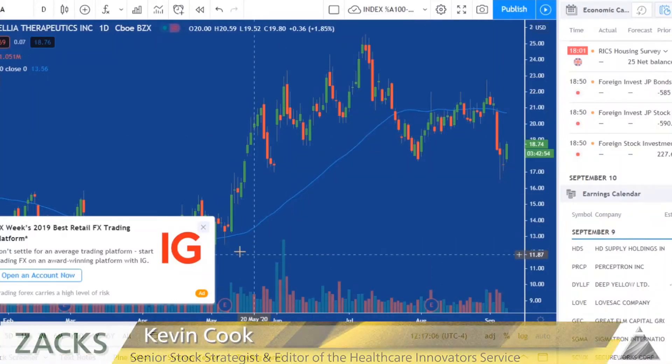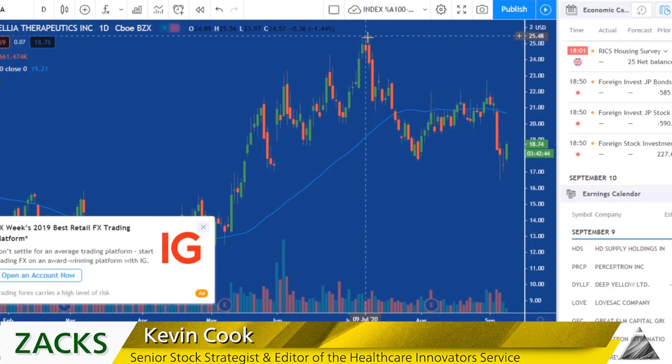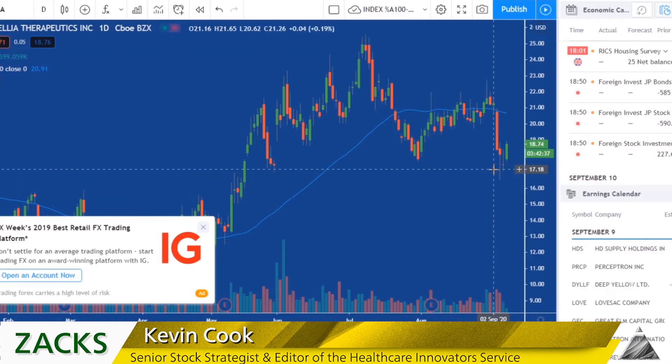I can show you the chart right now. Here's NTLA. Early in the year you could have bought it anywhere between $11 and $13, and it shoots up here to above $25. Then heartbreak — back down. We didn't take the trading gain, but we're holding it long-term, having a nice move today, which is nice to see.